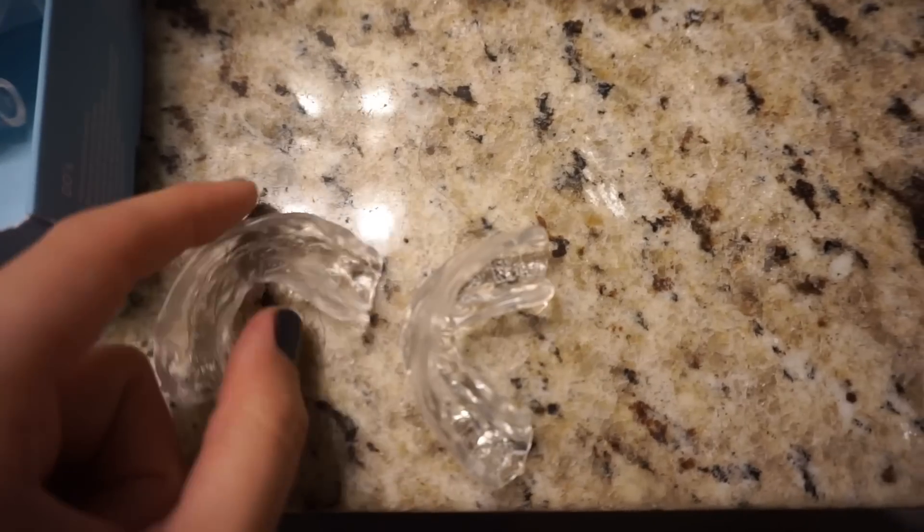The kit also comes with an upper and lower tray. They are not specified as upper and lower when you get them — you actually have to mold them. The instructions are plain as day; it could not have been a simpler process. So I have my molds for my upper and bottom teeth that I use to whiten them.